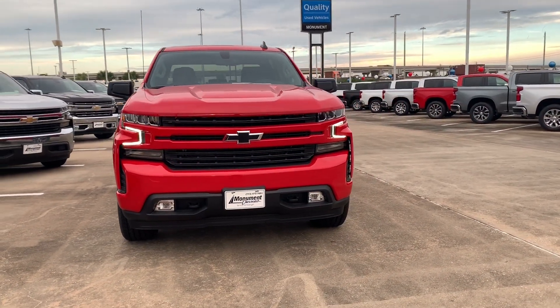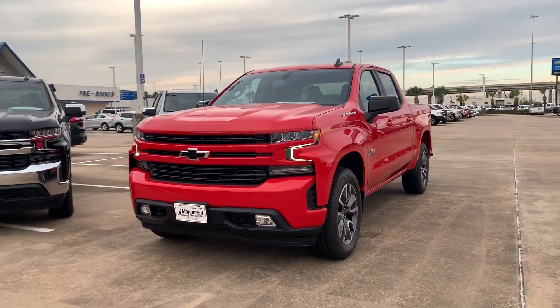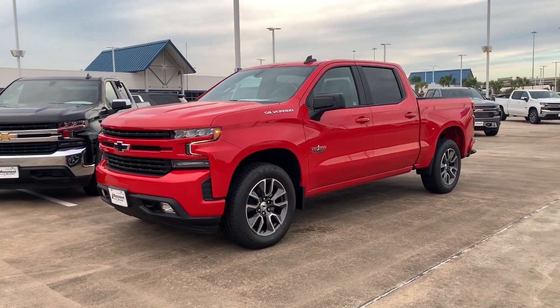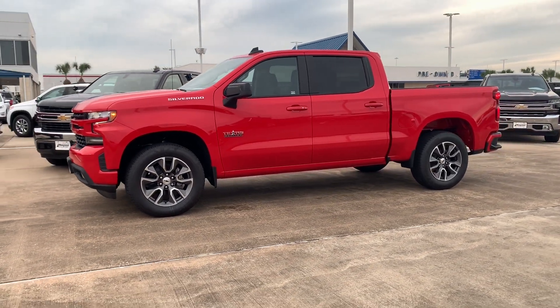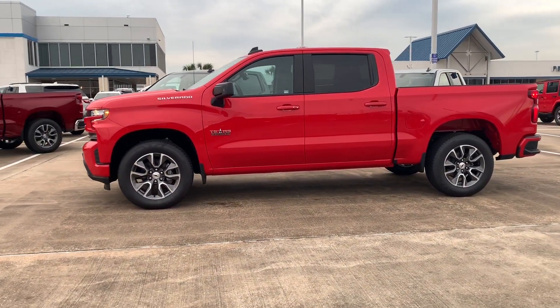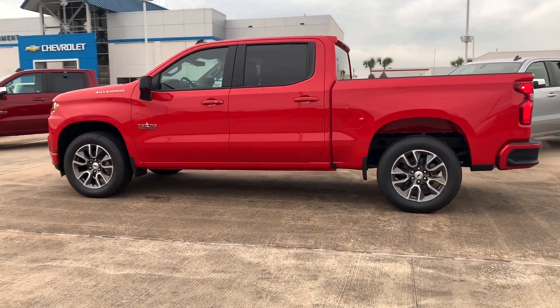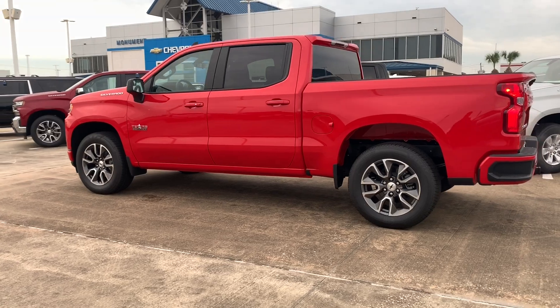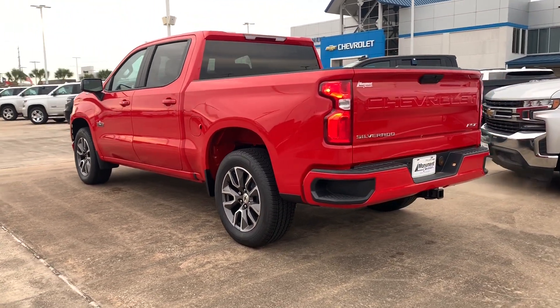Along the many trims that Chevrolet introduced in the 2018 Silverado, the RST was one of them. The RST stands for Rally Sport trim, which includes a body-colored front grille and bumper along with many other changes. My current tester also has the Texas Edition and the upgraded 5.3-liter engine, which gives this truck a window sticker of forty-six thousand dollars with more than four thousand dollars in options.